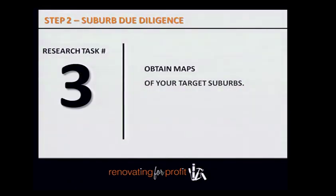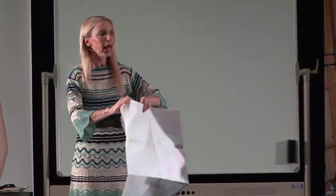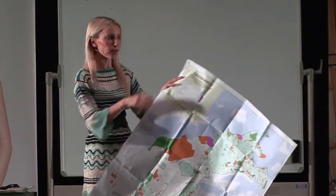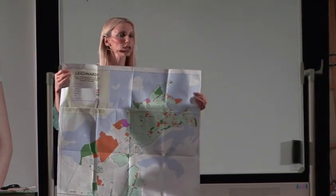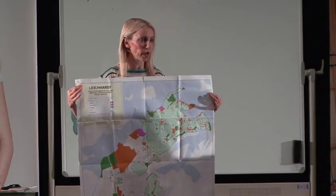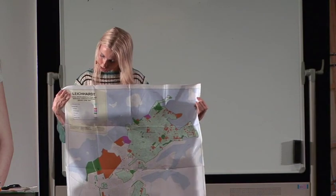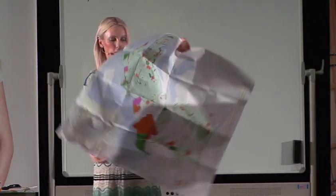Obtain maps from your local council. Remember this morning I mentioned allocating a portion of your house to your new property business? One of the great things you can do is get maps of your local suburb and hang them in your home office. It also puts you in the frame of mind that you actually do have a property business.